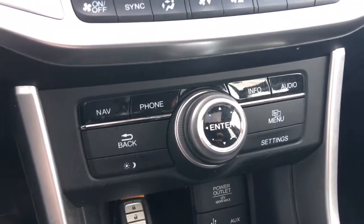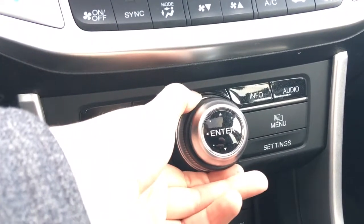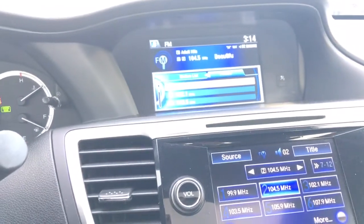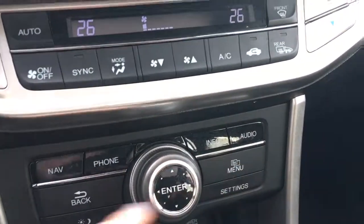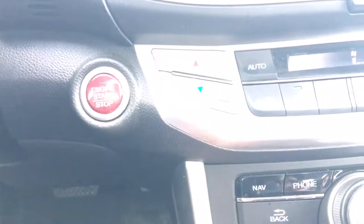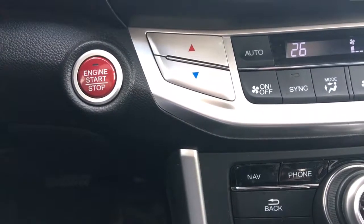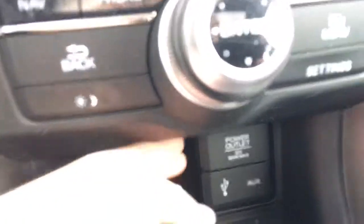The buttons down below let you navigate the upper screen — it's not a touchscreen, but it's super easy with the dial. You can scroll through the menu, hit back, check preset stations, and go directly to navigation, phone, info, and audio. Down below, there's a great little storage spot where you can stash the keys, since we have push-button start — the keys just need to be nearby when you press the big red button with your foot on the brake. Beside that, there's a 12-volt power outlet, a USB port, and an auxiliary port.